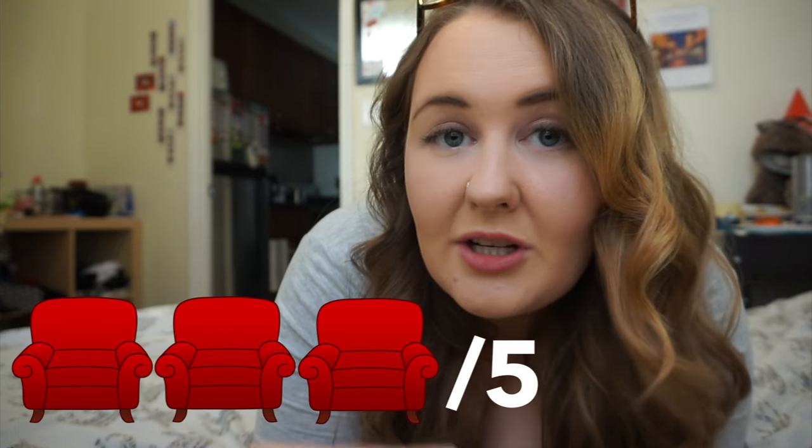For seating I'm going to give them a rating of three, just because I do like the communal tables — we sat on a communal table and it was nice — but they have stools and the stools are really, really uncomfortable for me. I just don't like that stool life.